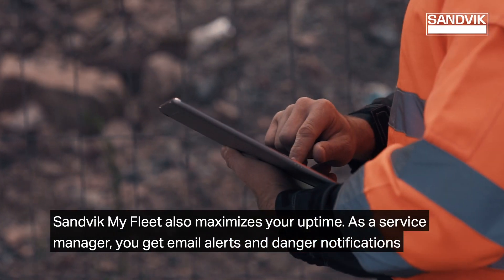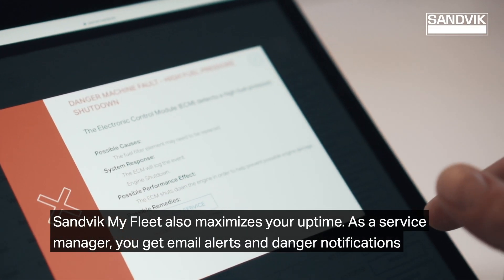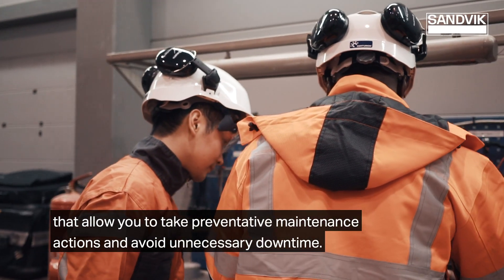Sandvik MyFleet also maximizes your uptime. As a service manager, you get email alerts and danger notifications that allow you to take preventative maintenance actions and avoid unnecessary downtime.